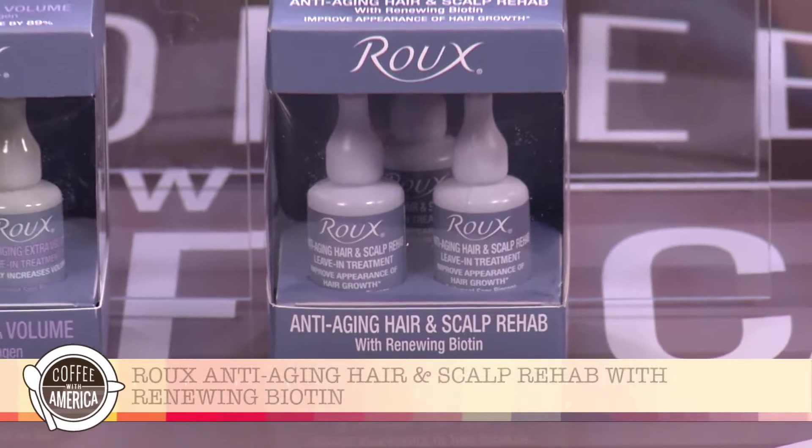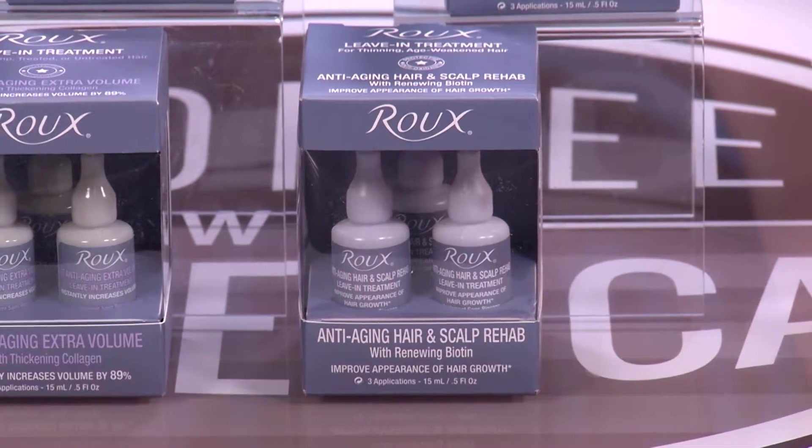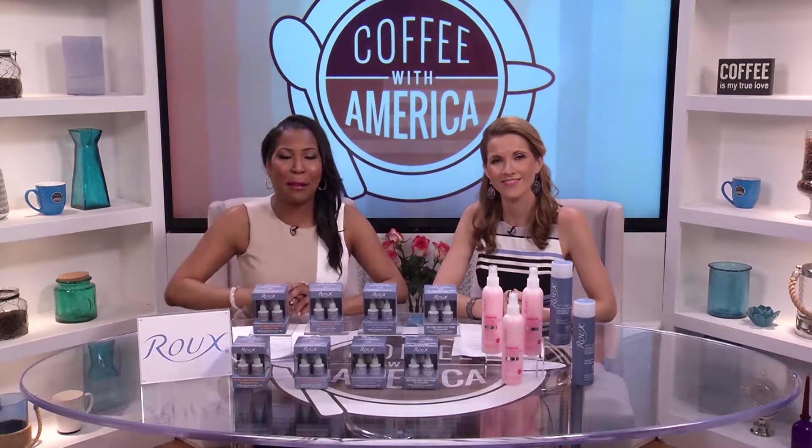And improve the appearance of new hair growth from root to tip with Roo anti-aging hair and scalp rehab with renewing biotin. And I love that all of these products come in these neat little ampules so you get just the right amount every time.